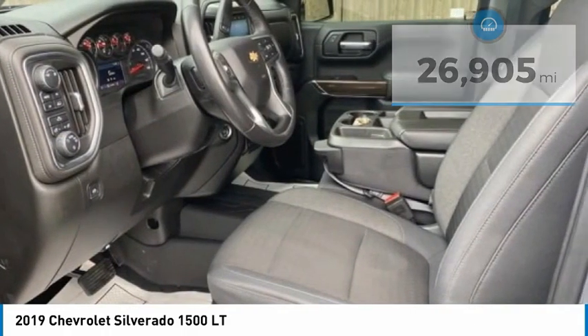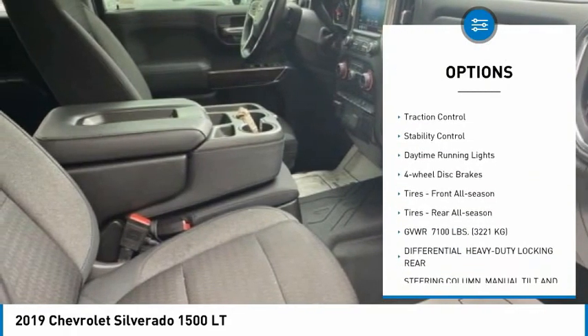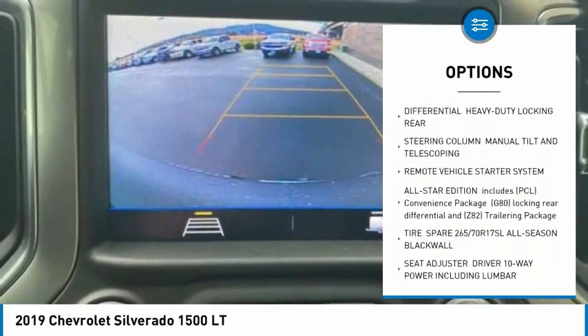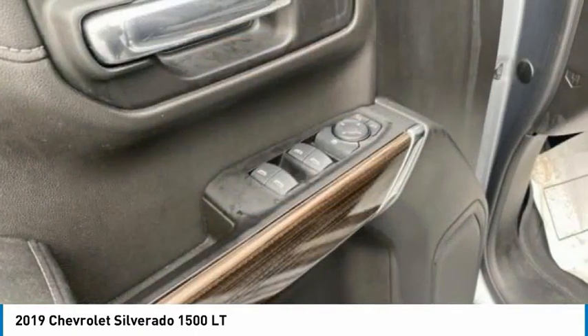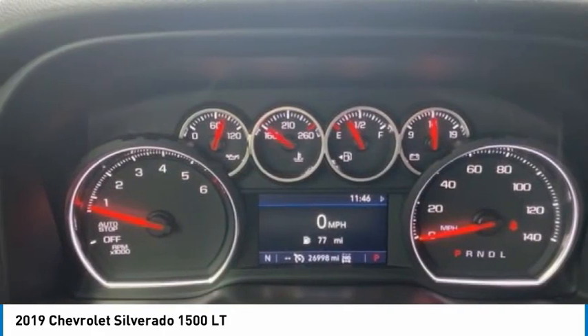Here are some of this vehicle's great options: tire pressure monitor, 4-wheel drive, heated mirrors, aluminum wheels, traction control, stability control, daytime running lights, 4-wheel disc brakes, and front and rear all-season tires.